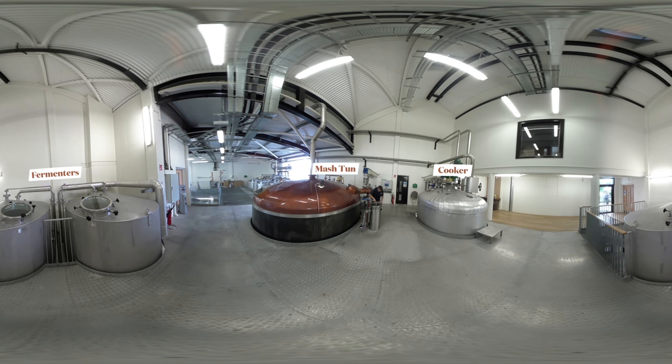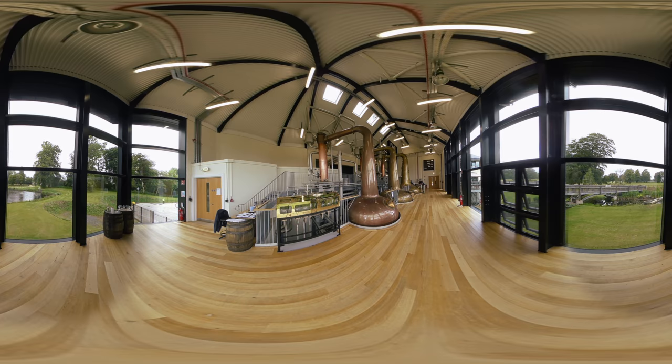Follow me to the high altar of whisky distilling, the still room. First thing to note here is that this distillery can produce all three types of Irish whisky: pot still, malt and grain, using the column and pot stills. Finally, when we're happy that the spirit is perfect, we cut it here at the spirit safe. It then goes to the fill room where it's put into barrels.